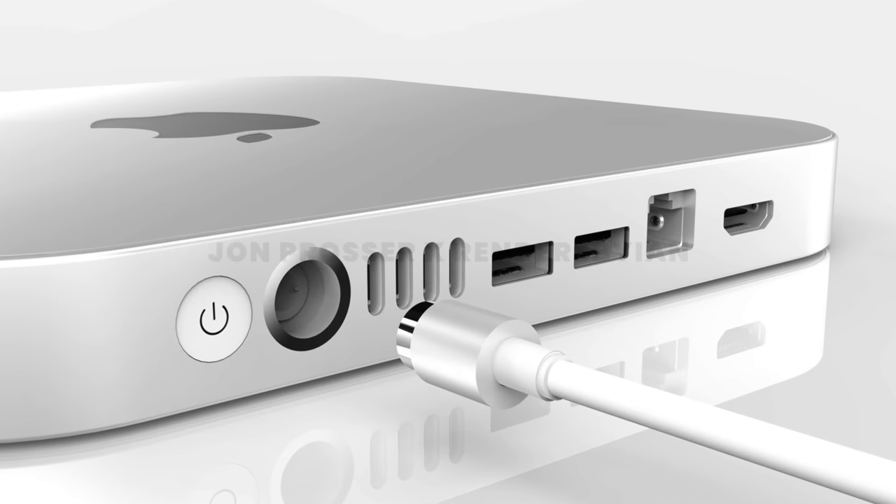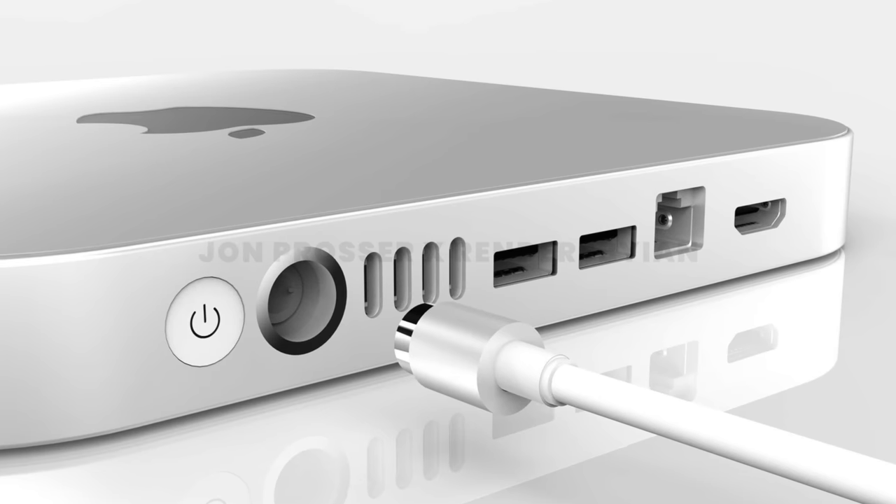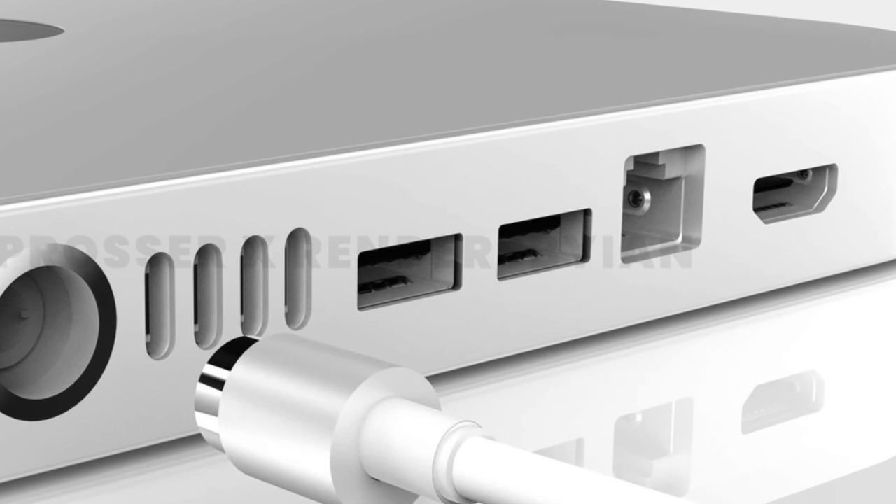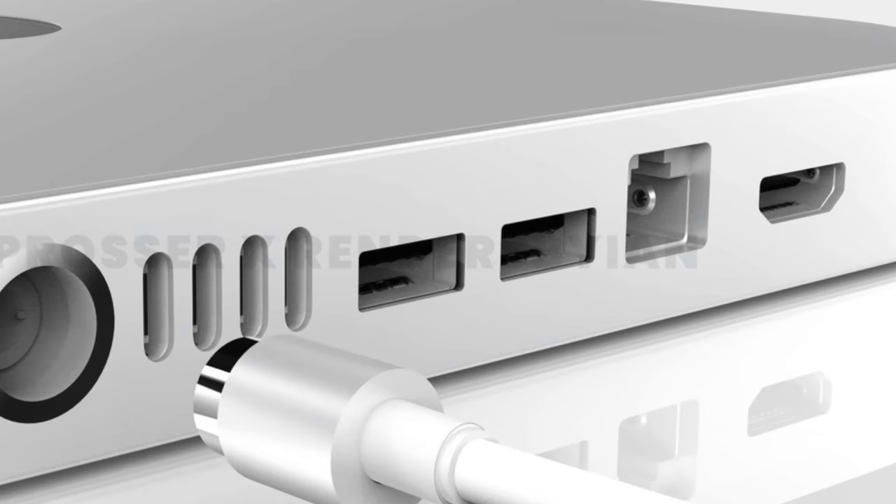It's going to use the same magnetic power connector as the iMac 24-inch, and it's also said the ethernet port may be built into the power brick, just like on the iMac — which I think is a pretty cool feature. We're expecting four Thunderbolt ports, two USB-A, ethernet, and HDMI. Four Thunderbolt ports is generally enough, but for a power user six would be even better, and I wouldn't be surprised if they removed the USB Type-A ports, but it's still nice to have them.